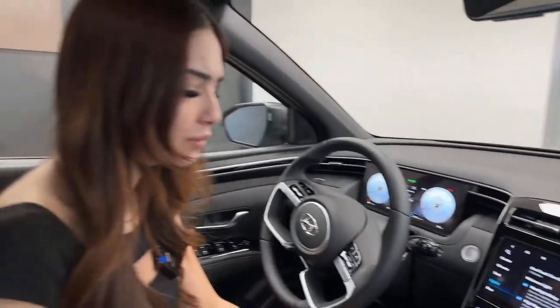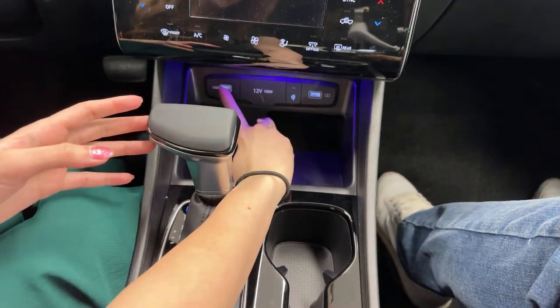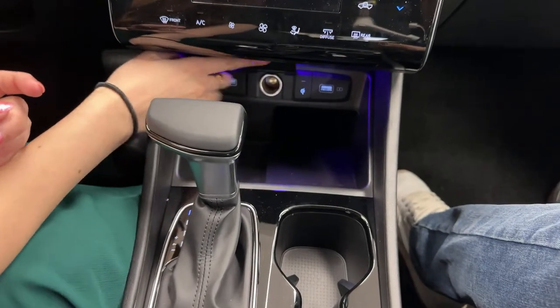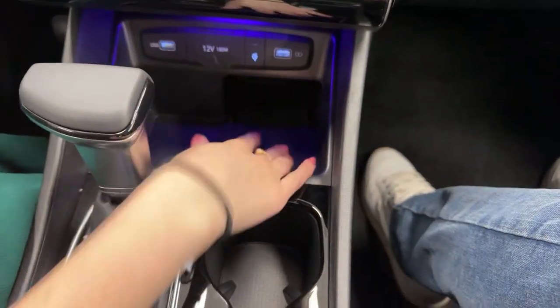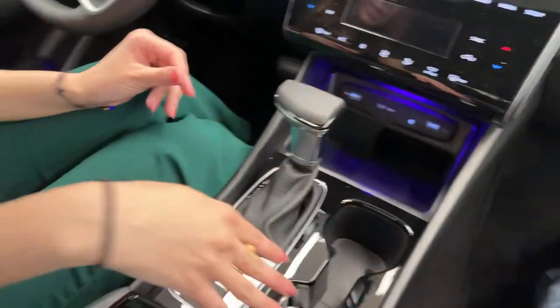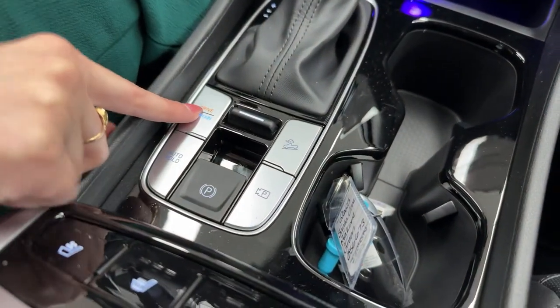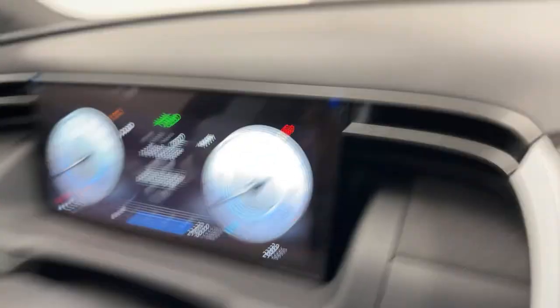In the center console we have a USB port for media — for Apple CarPlay and Android Auto — a 12-volt outlet underneath, and another USB for charging. There's also a flat wireless phone charger, which is only available on the Ultimate trim in Canada. There's some additional storage to the left and standard cup holders.